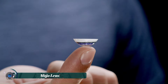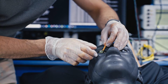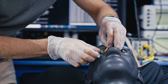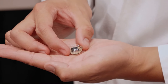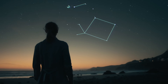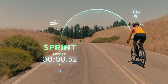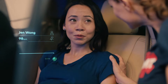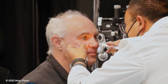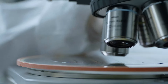Mojo Lens is a groundbreaking piece of augmented reality technology designed to be worn right on your eye like a contact lens. This revolutionary lens features a tiny high-resolution micro display that projects digital information directly onto your retina, allowing you to see notifications, directions, and health data without taking your eyes off the real world. Equipped with advanced sensors, Mojo Lens can track your eye movements and monitor health metrics like heart rate and blood sugar levels.